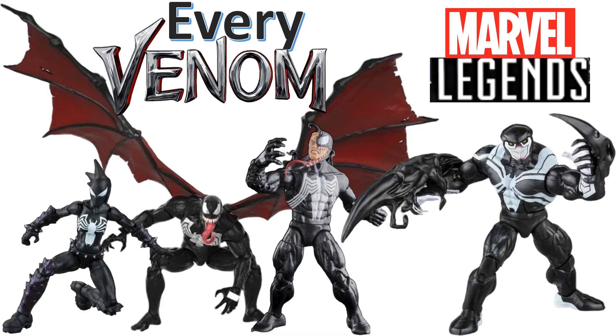What's up guys, this is ZachJackDan back with another Every Marvel Legends video. This time we're talking about Every Venom Marvel Legends.